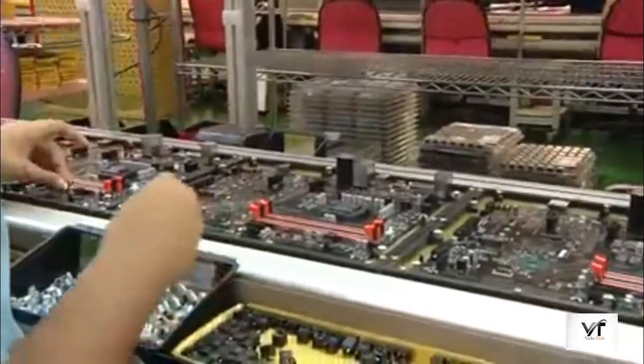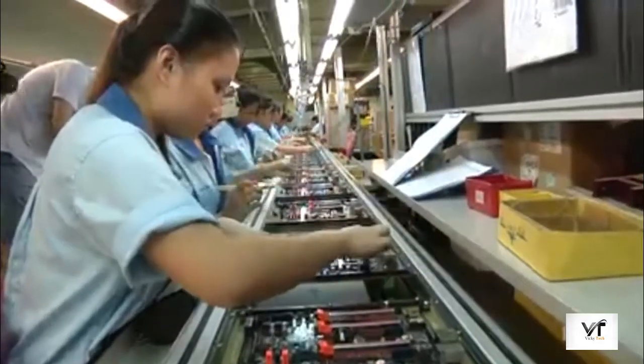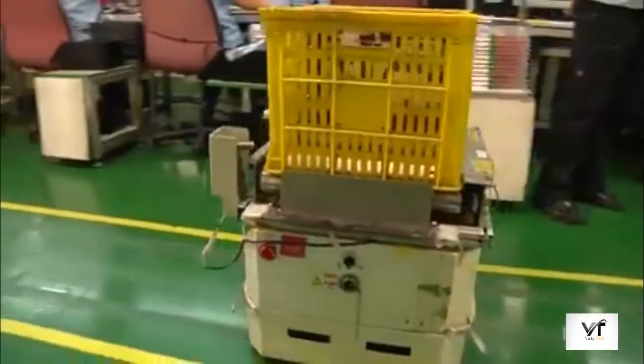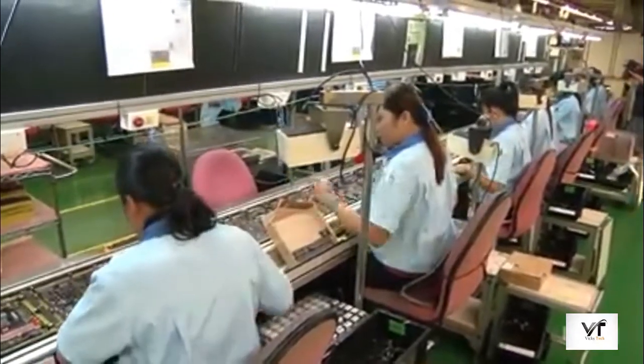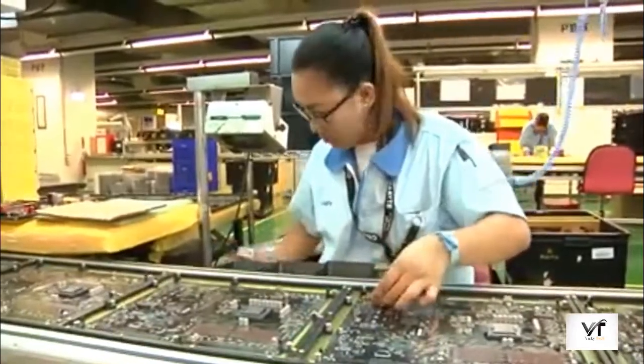Each operator at each workstation is responsible for a number of components, and they need to work fast to keep the line going. All the while, a robot scoots around the floor behind them, delivering components so they don't run out. And at the end of the line there's another soldering process and series of checks before the board goes down again, this time to the second floor.